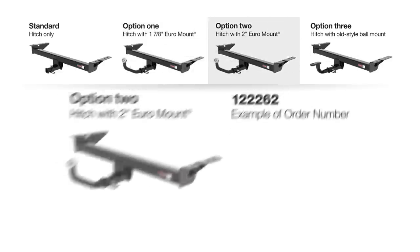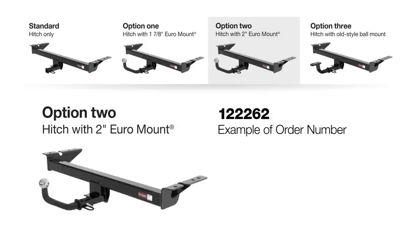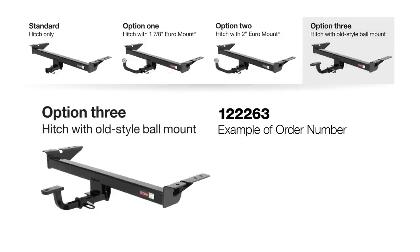Option 2, a 6-digit part number ending in 2, is the trailer hitch, pin and clip, and a 2 inch euro mount. Option 3, a 6-digit part number ending in 3, is the trailer hitch, pin and clip, and an old style ball mount.